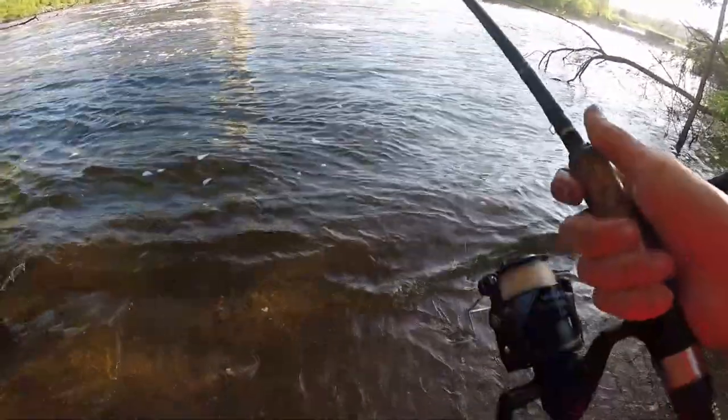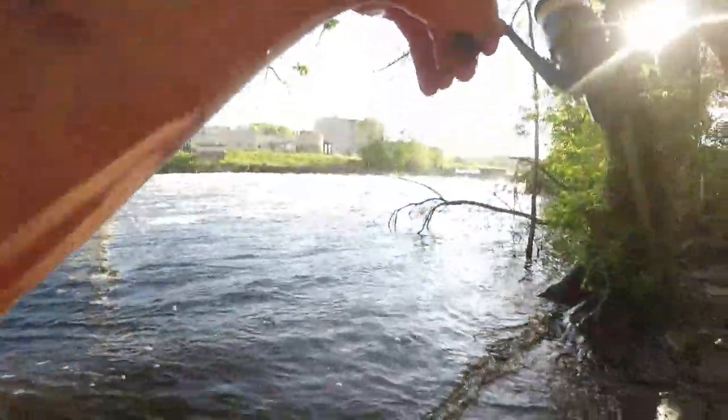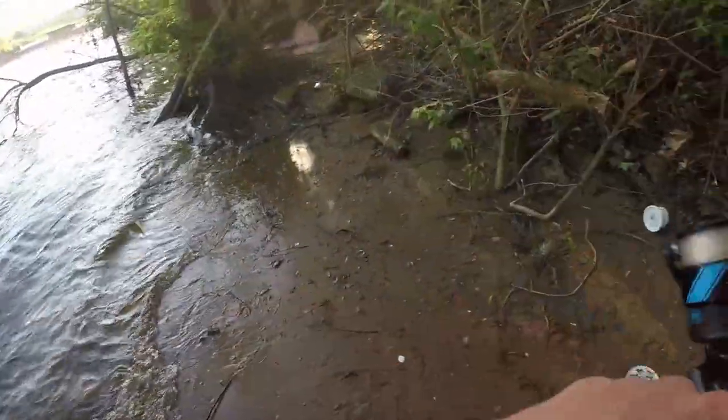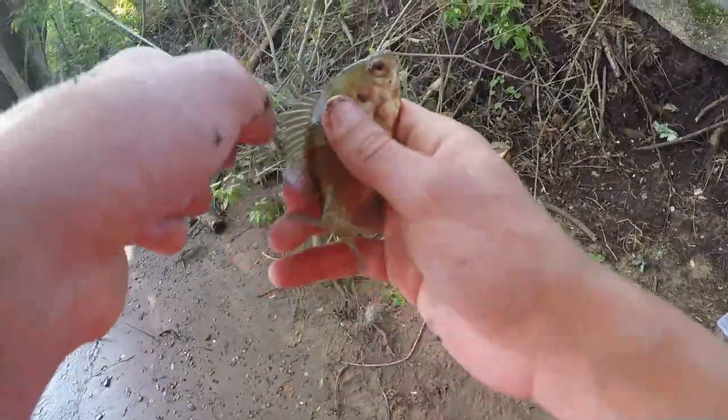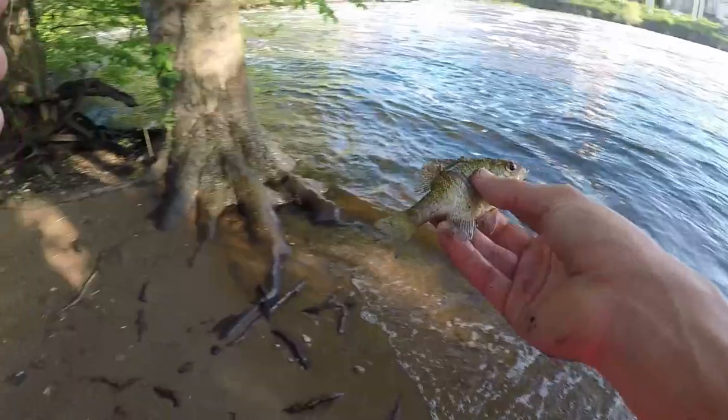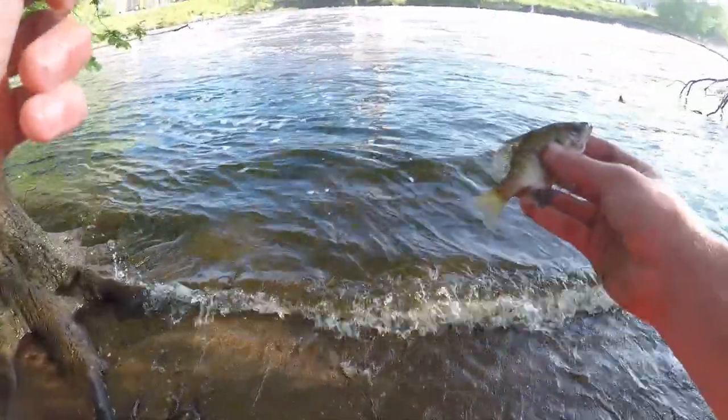That's fish. Not exactly what I was expecting, but it's a fish. What the heck — might have to use you as bait. Actually, never mind, I'm not going to use this guy for bait. I didn't snag him too bad, so there you go, little bud.